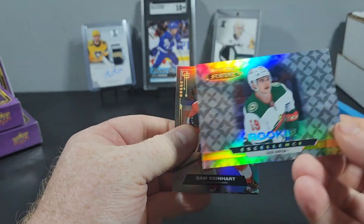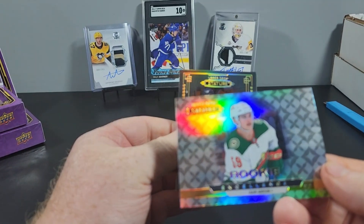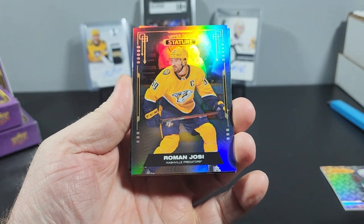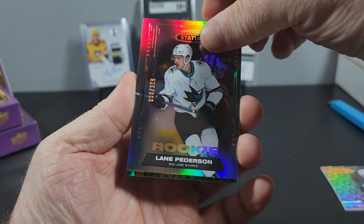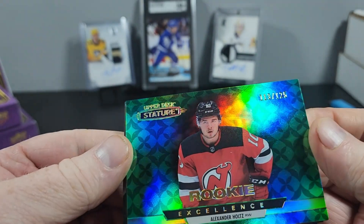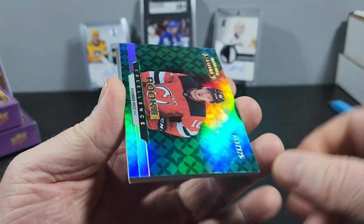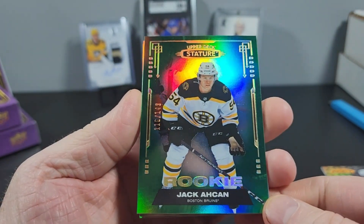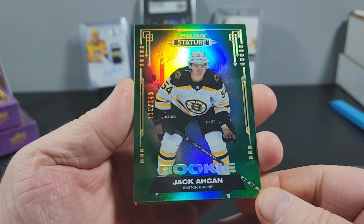We'll pull off the back first — Rookie Excellence: Cam Addison. Sam Reinhardt base, Roman Josi base, Blaine Peterson rookie to 399. Alexander Holtz Rookie Excellence to 126. Jack — I'm not always a hundred percent sure how to pronounce this name — to 149.